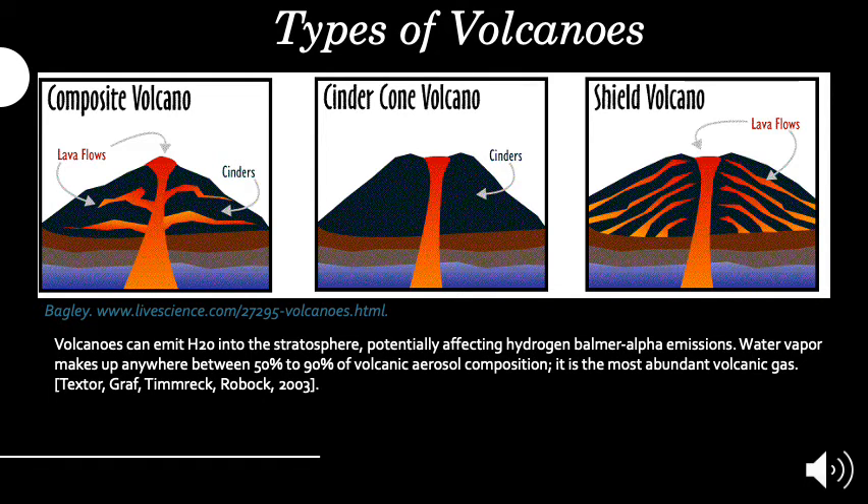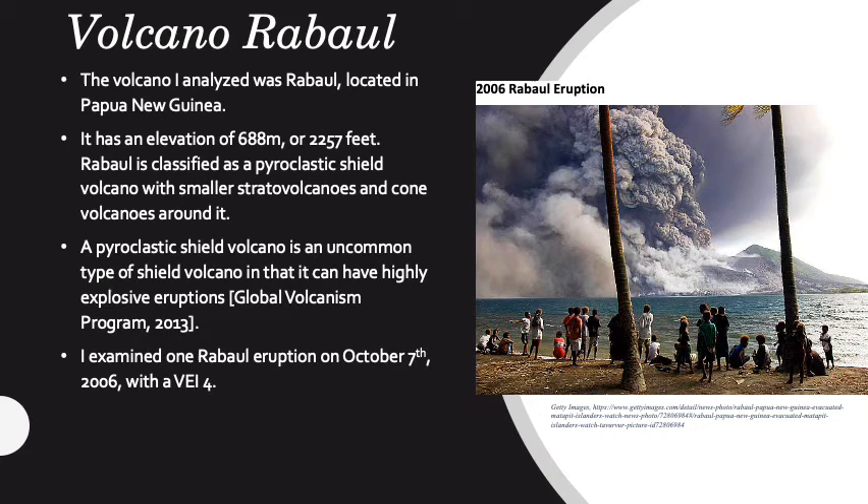There are three main types of volcanoes: composite or stratovolcanoes, cinder cone volcanoes, and shield volcanoes. These are ordered from most explosive to least explosive. However, the volcano I analyzed was a special case as it is a pyroclastic shield volcano, which can be quite explosive. I analyzed Volcano Rabaul, located in Papua New Guinea. On October 7, 2006, after months of smaller activity, Rabaul massively exploded with a VEI of 4. The photo shows the eruption.